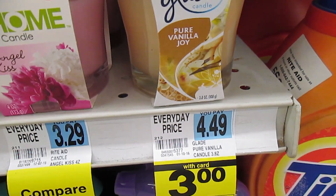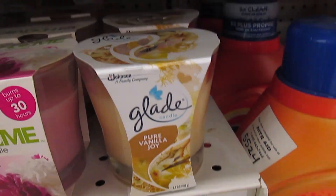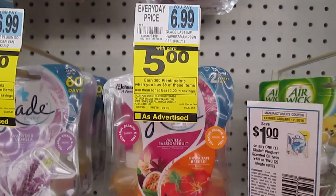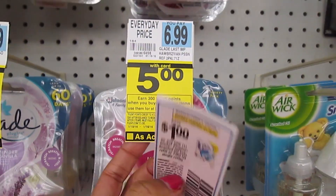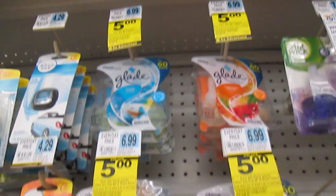Glader: buy three, spend $8, earn 300 Plenty points — or the equivalent of $3. The twin pack refills are $5 each and we have a dollar coupon. If you buy four of these and use $4 in coupons, you'll pay $16 and earn back 600 Plenty points — making it like paying $10 for four, or $2.50 each pack.